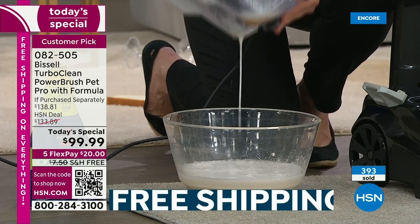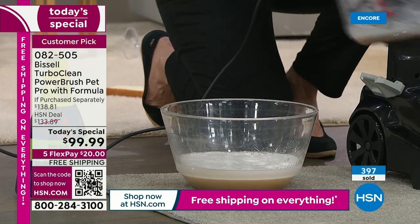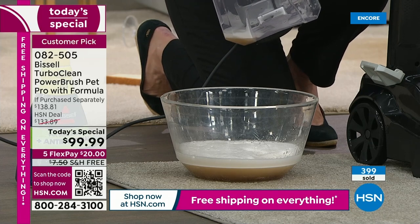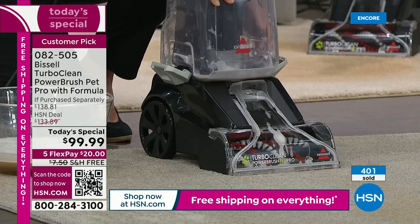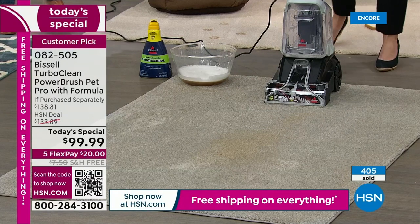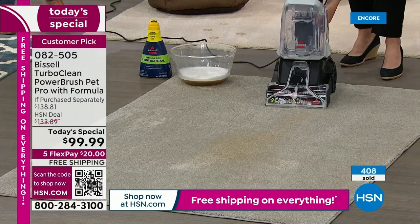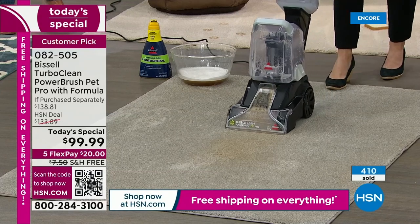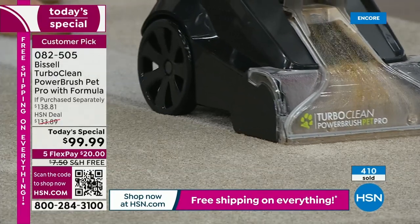You are getting the largest bottle of the formula that fights odor-causing bacteria we have ever offered. This nozzle comes off so you're getting all the bells and whistles, and you'll be able to pull out that pet hair. This carpet has been vacuumed — look at how it looks. It's a little dirty, but let's really put it to the test. This is one push of the button, one little pass. Look at the dirt — you can see the power in here.